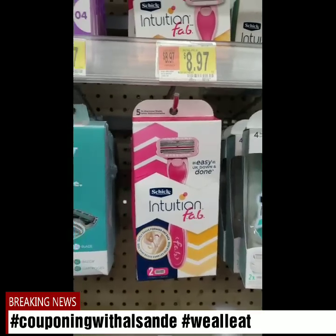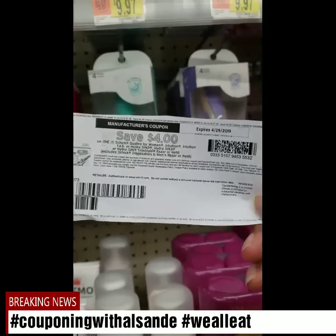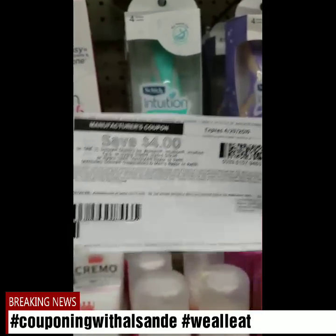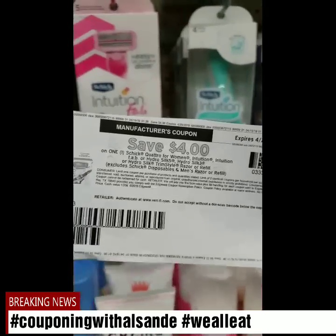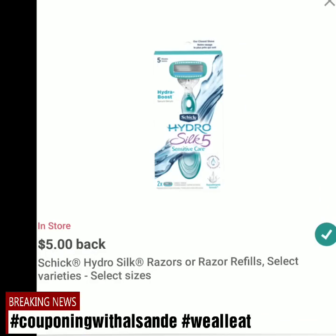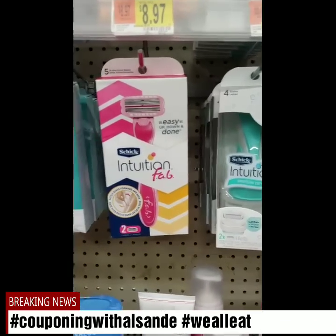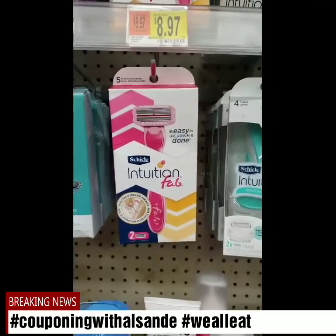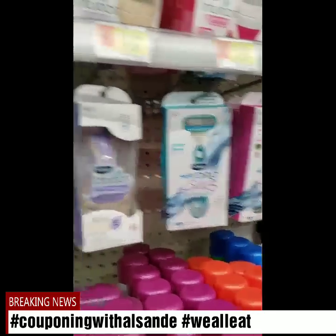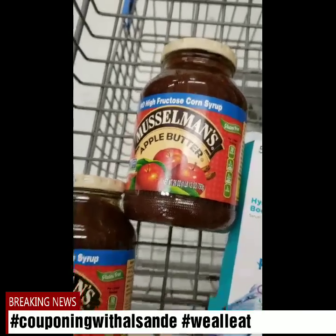Next, we have a choice of either getting the Hydro Silk Five which is $8.97, or getting the Schick Intuition Fab — I'm gonna call it 'Fab' — for $8.97. We have a four dollar off coupon that applies to either the Hydro Silk Five or the Intuition Fab. Both are $8.97, making them $4.97. I-Bought is giving you five dollars back, so it'll be a three cent money maker.